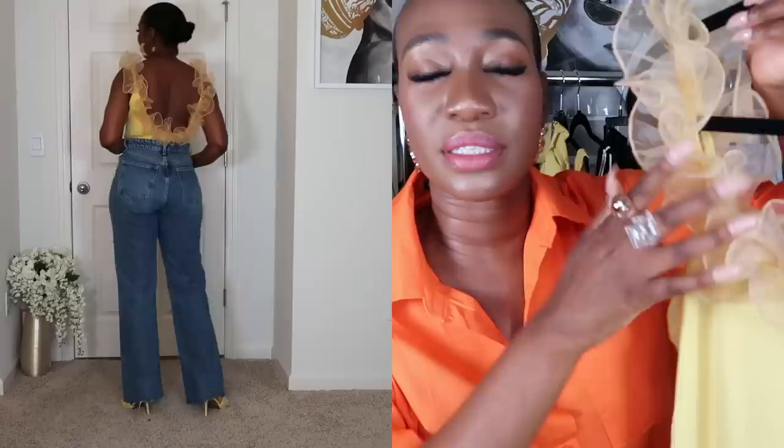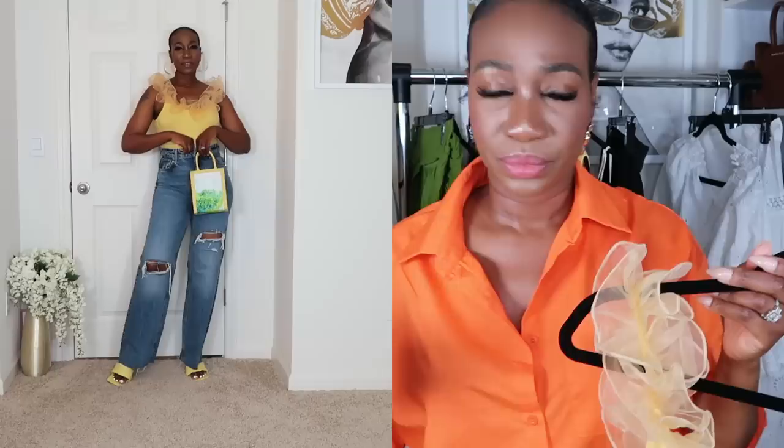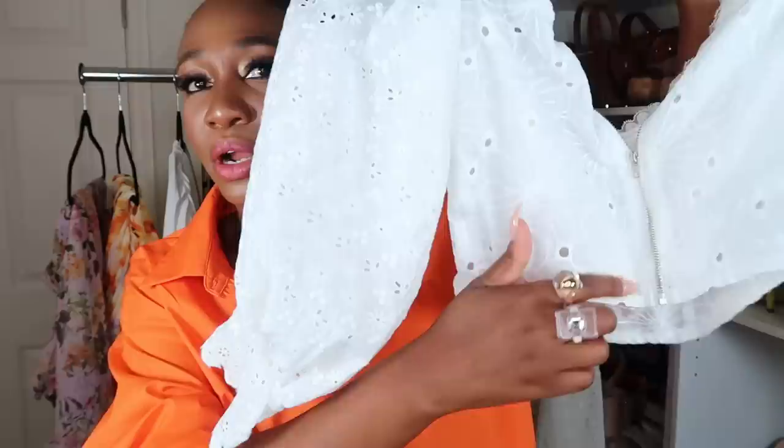Next top — I absolutely love the frill detailing on this bodysuit. It has a lot of stretch. I got it in a large but I should have gone with my regular size. It's still gorgeous — I love the deep back detail and the frill. It's nice and girly. I paired it with the same jeans. You could also pair it with a skater skirt or wide-leg pants on vacation.